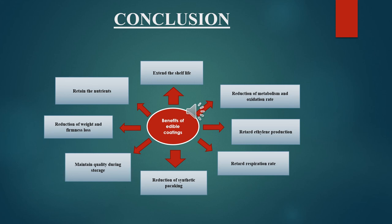Benefits of edible coating include: they extend the shelf life, reduce the metabolism and oxidation rate, retard ethylene production, retard respiration rate, are useful in reduction of synthetic packing, maintain quality during storage, reduce weight and firmness loss, and retain the nutrients in the fruits.